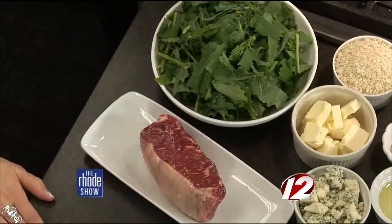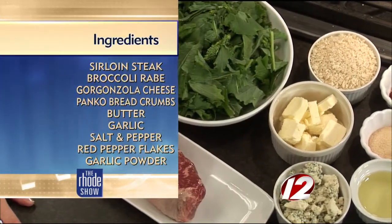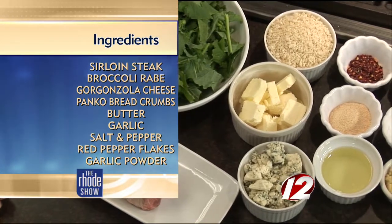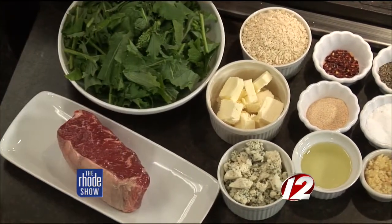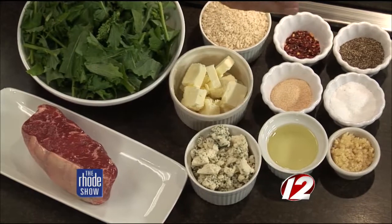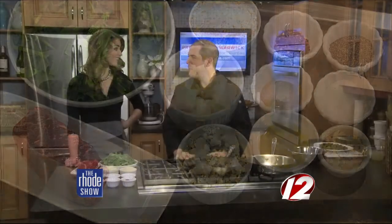We are making a gorgonzola encrusted sirloin this morning with a side of broccoli rabe. Just some simple ingredients right off the bat: a choice grade New York sirloin steak, broccoli rabe, and to make the crust, some panko breadcrumbs, some unsalted butter, gorgonzola cheese, salt, pepper, garlic, red pepper flakes, and just a little bit of oil. Simple ingredients, a few steps.